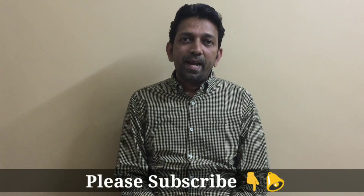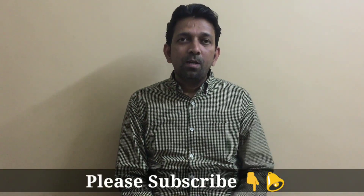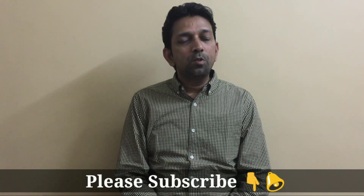Before that, please subscribe to my channel and press the bell icon as well, so that you will get notifications of my videos.